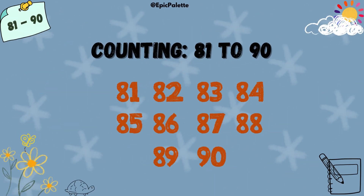Hello, kids. Are you ready to have fun learning numbers today? Let's continue by counting from 81 to 90 and spelling each number together. Are you ready? Let's get started.